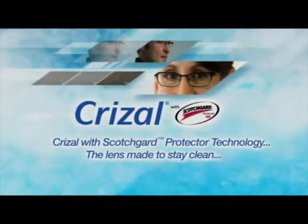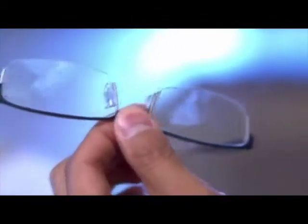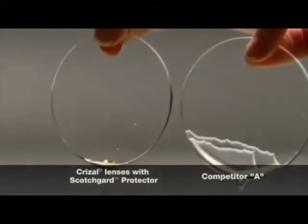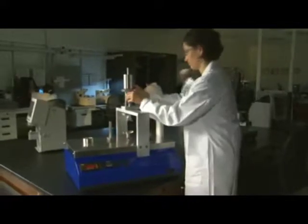New, exclusive Crizal with Scotchgard Protector technology creates the most scratch-resistant, non-glare lens that repels dust, fingerprints, oil, grease, and water better than ever before. They combine the superior performance of Crizal with the unmatched protection of Scotchgard Protector. Compared to a leading competitor, the superior cleanability is easily demonstrated in a simple runoff test — oil and water quickly run off the Crizal lens with Scotchgard Protector. In addition, Crizal lenses with Scotchgard Protector are also the most durable and scratch-resistant lenses available.